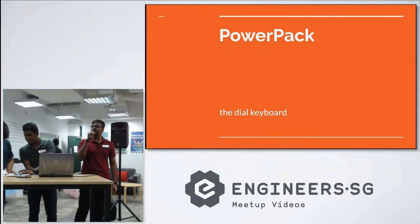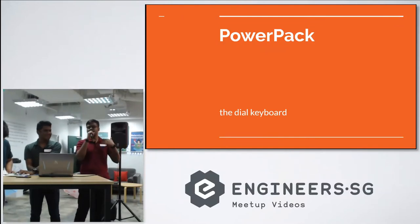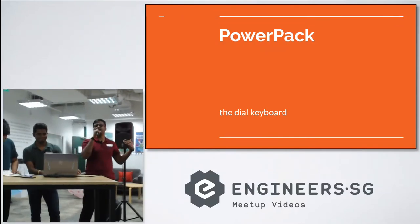Good evening ladies and gentlemen, let us present ourselves. I'm Siren. This is Siva and this is Azri. We are childhood friends.